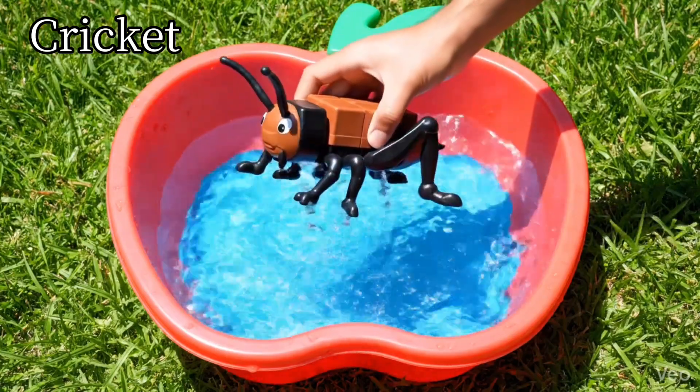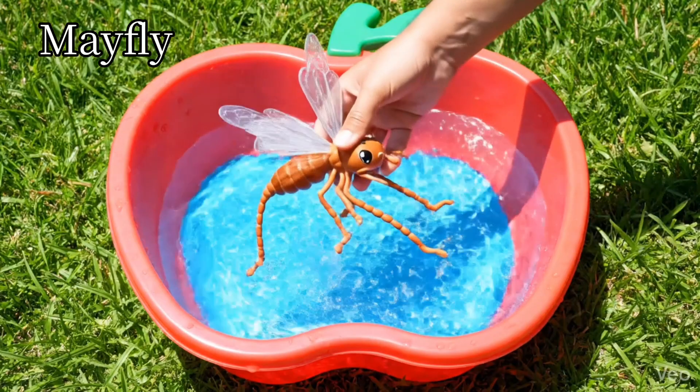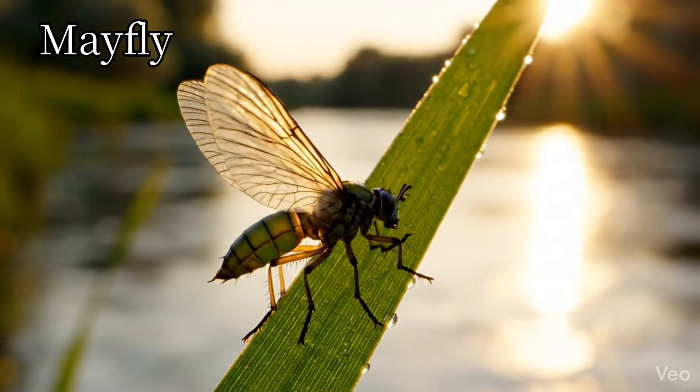Cricket. Crickets make chirping sounds. Mayflies live near water.